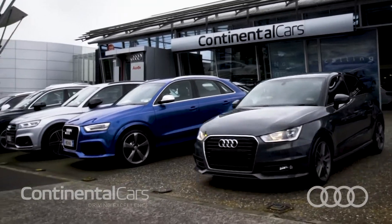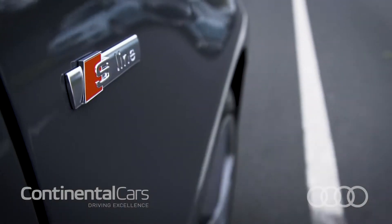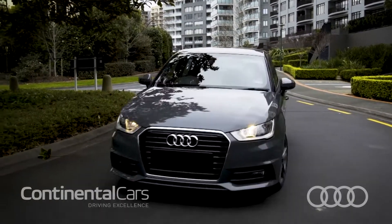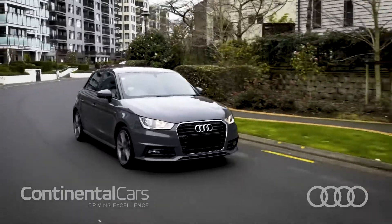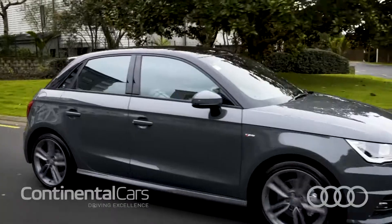Welcome to Drive by Continental Cars. To celebrate our 50 year anniversary we've especially ordered eight limited edition 2017 Audi A1 Sportbacks. We've taken this already iconic pocket rocket and given it a makeover. We've added over $10,000 in options to just eight very special limited edition A1s.